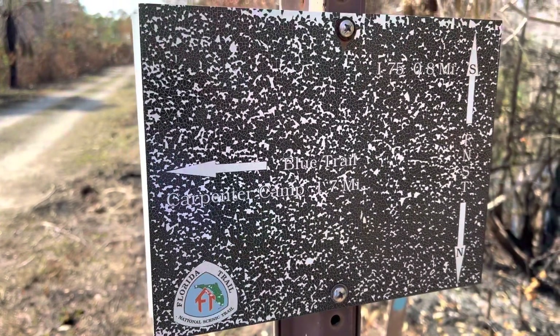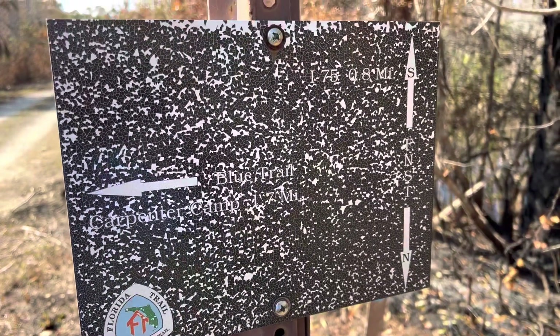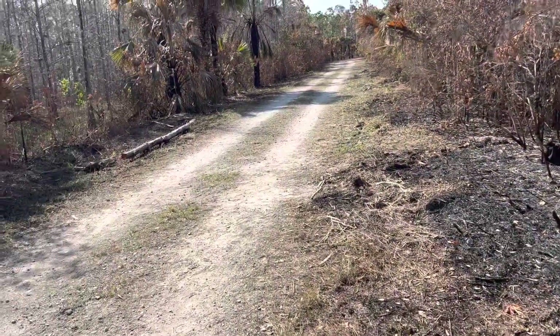Carpenter Camp was 1.7 miles — we just came from there — and the sign says I-75 is 0.8 miles. So we're heading back to the parking lot now.